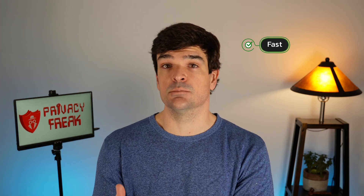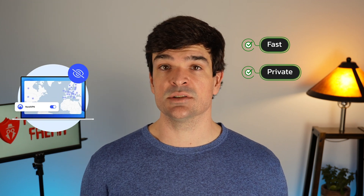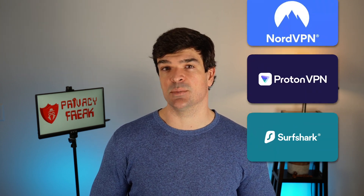Our top VPN picks all share a few common features. They're fast — most of the VPNs on this list use the WireGuard protocol, which is very quick. They're private — audited no-logs policies and RAM-based servers are just some of the ways that these VPNs keep your data secure. And they're intuitive — you don't have to be tech savvy to make these VPNs work on your PC. While we tested several VPNs, only three of them made the cut for PC use.